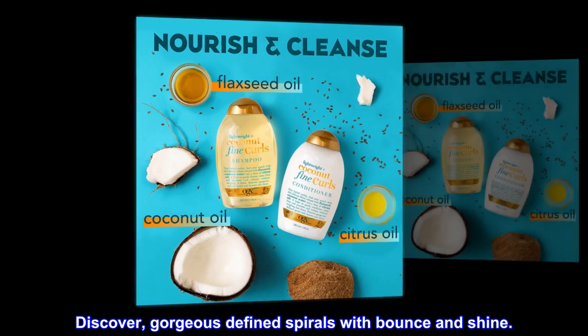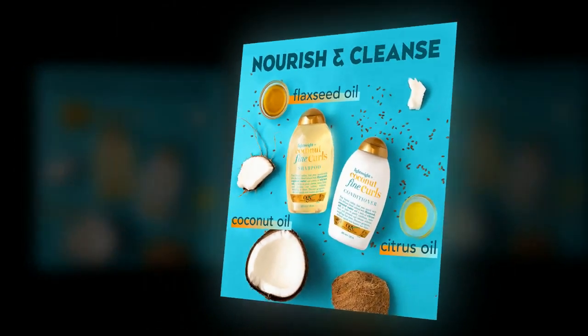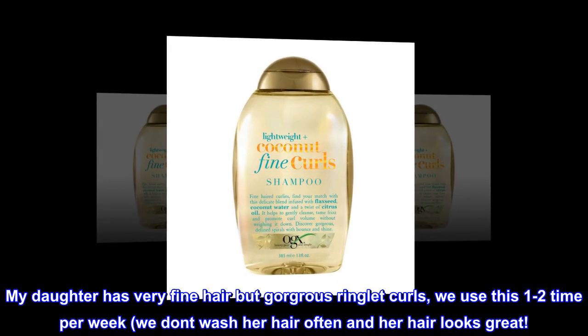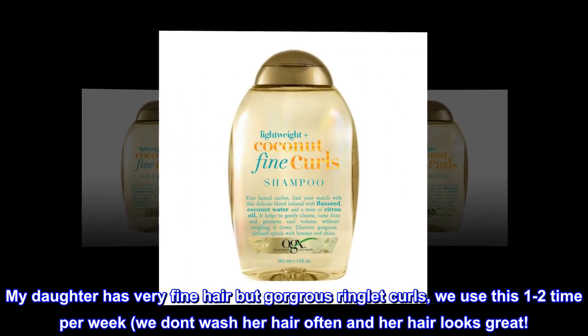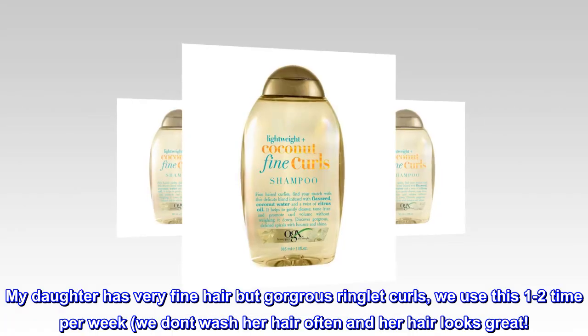Discover gorgeous defined spirals with bounce and shine. Top reviews from the United States — Fine Mixed Curls: My daughter has very fine hair but gorgeous ringlet curls. We use this one to two times per week, we don't wash her hair often and her hair looks great.